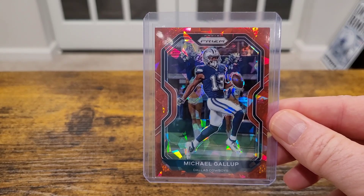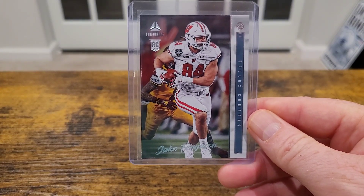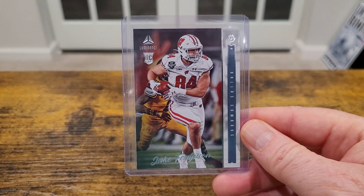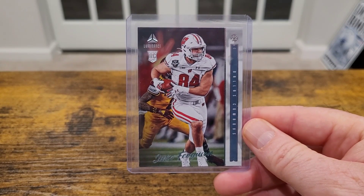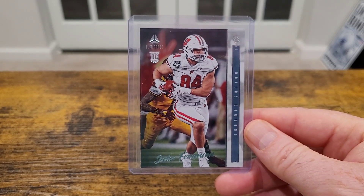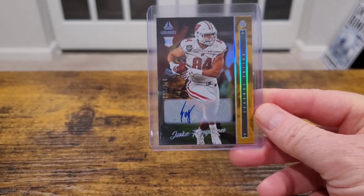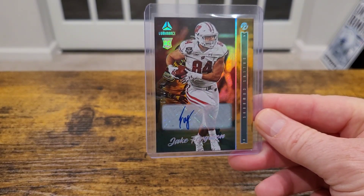Jake Ferguson — it seems like every game Ferguson has one catch where he rumbles for a few yards and everybody references Travis Kelce. I got this on the Snods break — did a Luminance break a while back and this came out of that too. I've been sitting on this card for a long time. Out of 100, Luminance Jake Ferguson auto — a nice looking card.